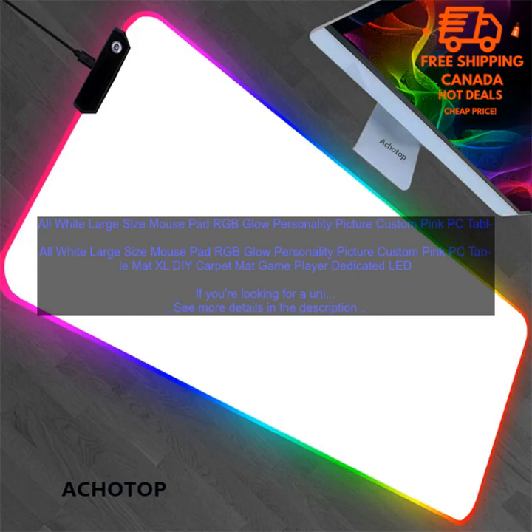Here are some tips for using the mousepad. To customize the lighting effects, simply press the power button on the bottom of the mousepad. You can choose from a variety of preset lighting effects, or you can create your own custom effect. The mousepad is also compatible with Razer Chroma, so you can sync it with your other Razer devices. To clean the mousepad, simply wipe it down with a damp cloth.